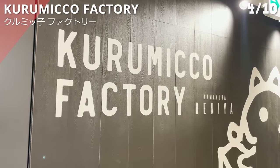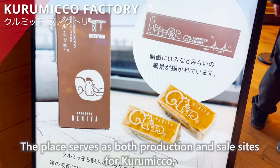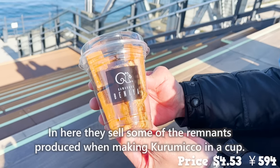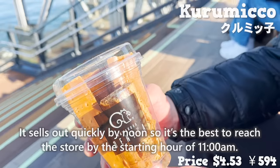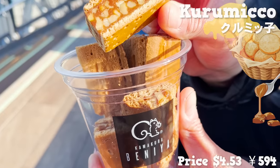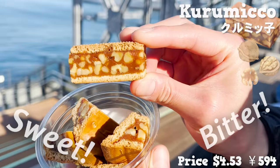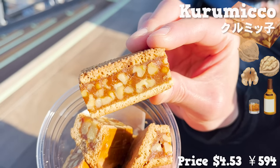Next is Kurumiko Factory, which serves as both a production and sales site for Kurumiko, a butter-made dessert popular in Kanagawa Prefecture. They sell remnants produced during the Kurumiko-making process, served in a cup. It sells out quickly by noon, so it's best to arrive by the opening hour of 11 a.m. This sweet butter biscuit sandwiches caramel in the middle and is made with lots of walnuts for a great texture. The sweet biscuit and bitter caramel go perfectly together — it would even pair well with whiskey.